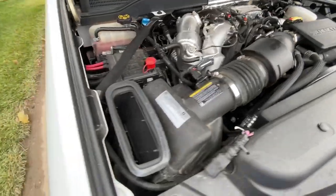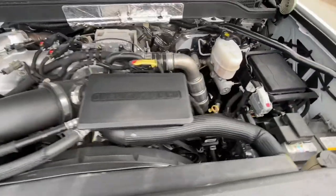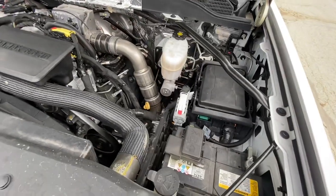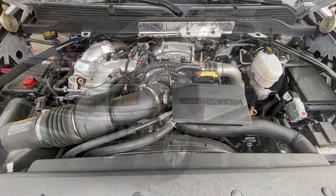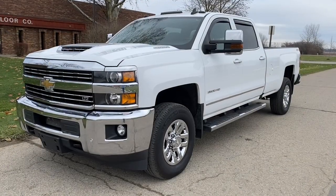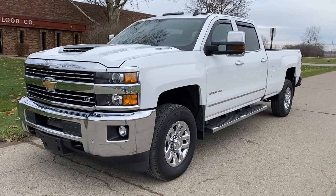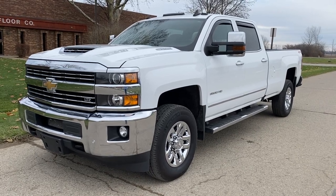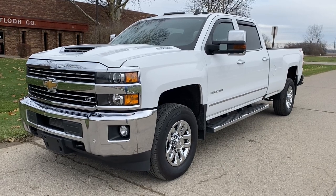L5P Duramax diesel. You can see it's got the factory cold air intake, but the truck is completely stock — stock airbox, stock exhaust. These trucks run very well. If this is something you're interested in, feel free to reach out to me directly at 614-563-9999, or find us on the website at grtrucks.com. We're located in Groveport, Ohio. Thank you.